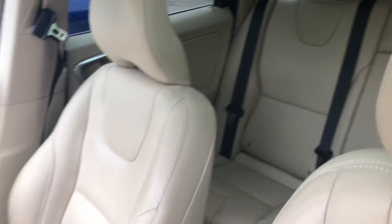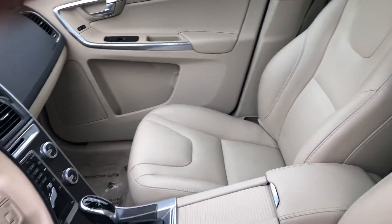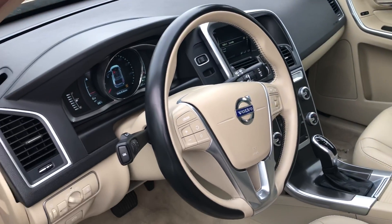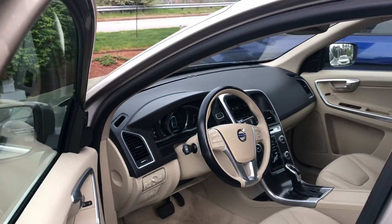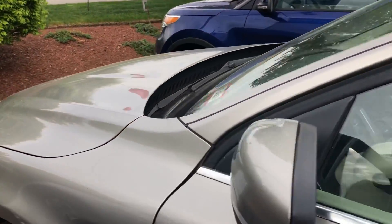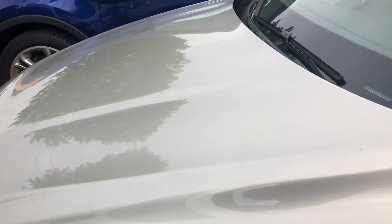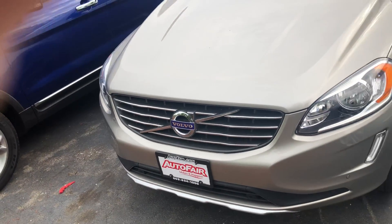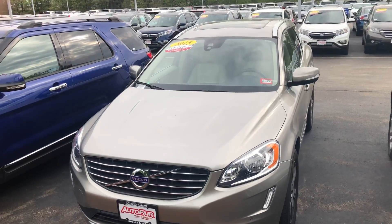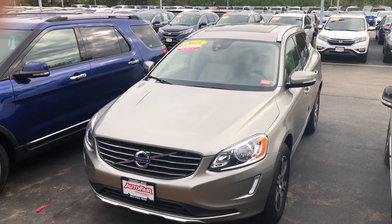It is in absolutely beautiful condition as you can see. Many, many great options on this vehicle and I am looking forward to demoing it in person. I hope to see you soon. Thank you.